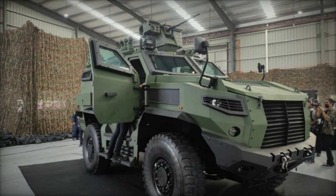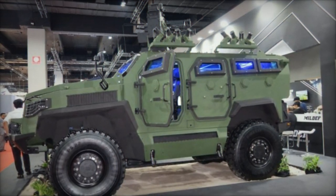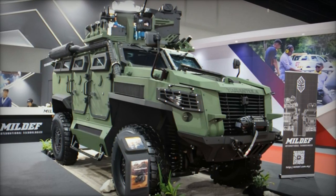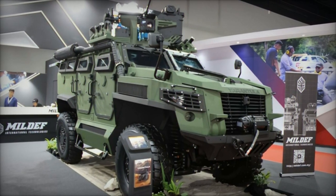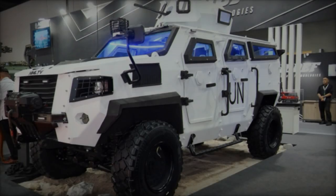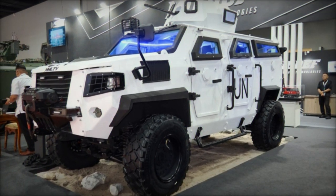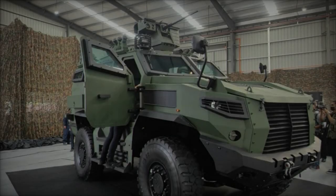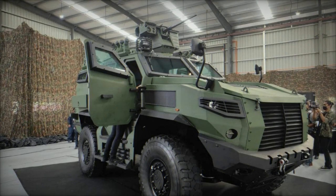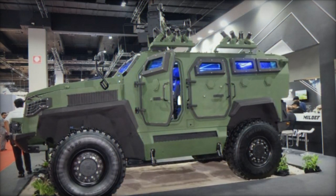MilDef International Technologies has a rich history of innovation and excellence in supporting the Malaysian Armed Forces. Since its inception in 2005, the company has been instrumental in providing maintenance, repair, and overhaul services for military vehicles, as well as upgrading solutions for aging equipment. Over the years, MilDef has expanded its portfolio to include a range of locally designed and manufactured vehicles, such as the Scorpion Light Tank, the Special Operation Vehicle (SOV), and the MilDef Tarantula HMAV. With strategic collaborations and a relentless pursuit of technological advancement, MilDef continues to set new benchmarks in defense manufacturing.